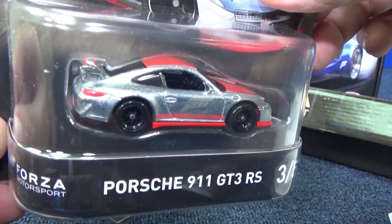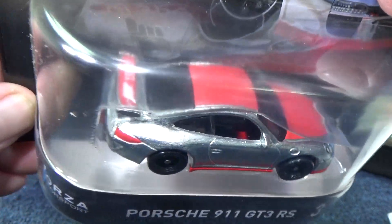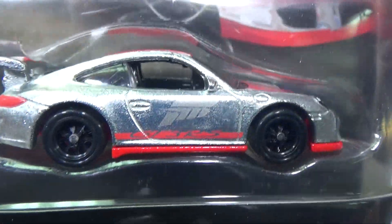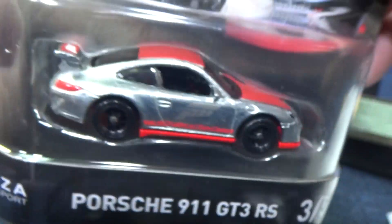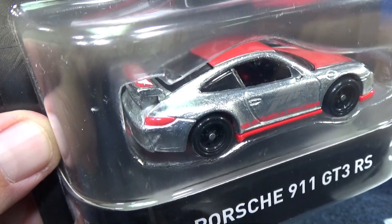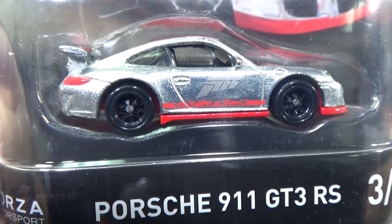The Porsche 911 GT3 RS is ZAMAC — bare metal with a clear coat to protect it. Forza Motorsports up on the spoiler, red on the top, and a ghost Forza Motorsports logo on the side. It has headlights and tail lights — I'm not sure about a license plate from the camera angle. I like the wheels: black hubs, black wheels.